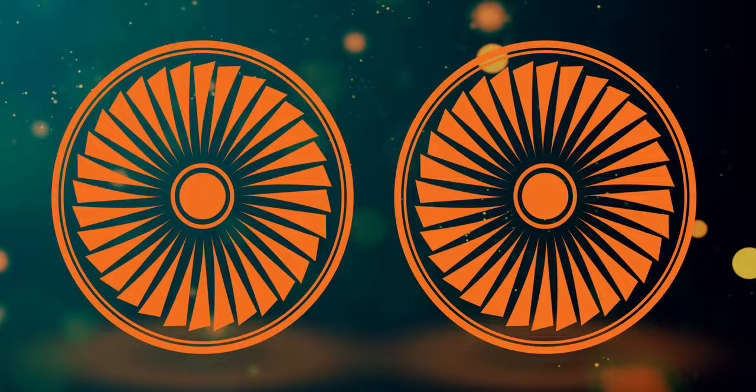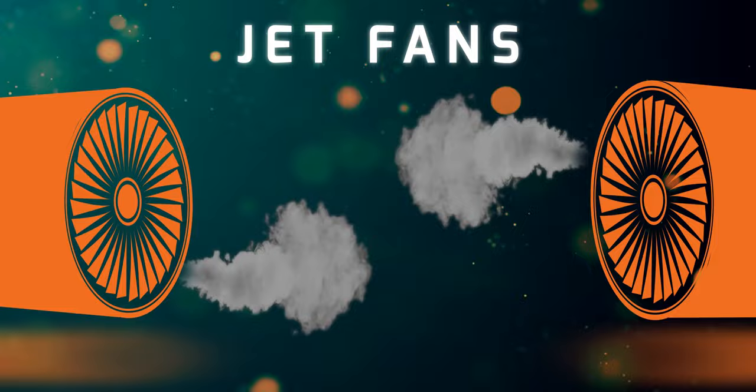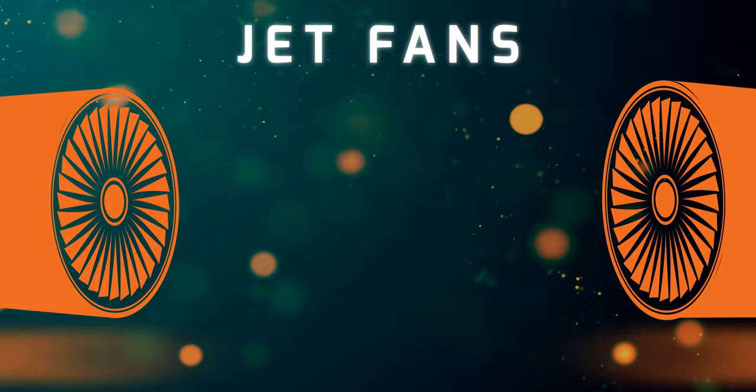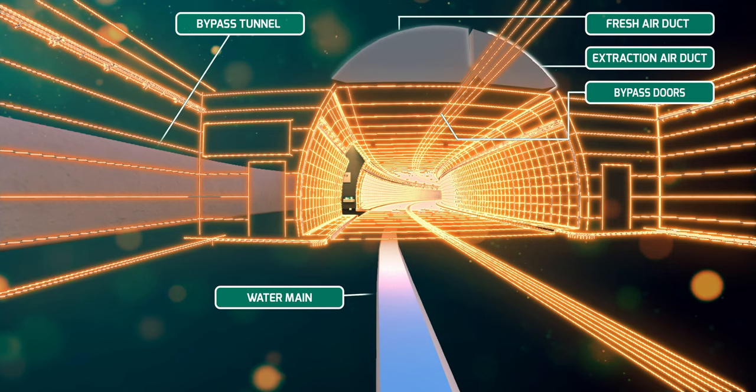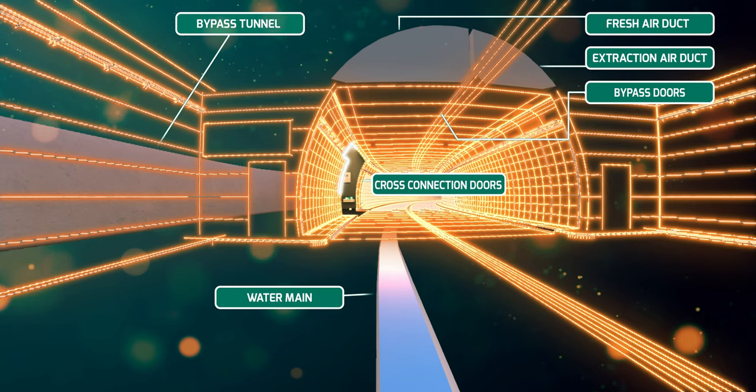There are two sets of jet fans on either end of the tunnel. These pump fresh air into the tunnel and extract smoke in case of a fire emergency. These fans are being overhauled as part of the improvements to assist in improving airflow. More improvements will also need to be made to the tunnel's ventilation bypass doors to allow separation of fresh air in one ceiling duct from extracting smoke during a fire in the second duct.